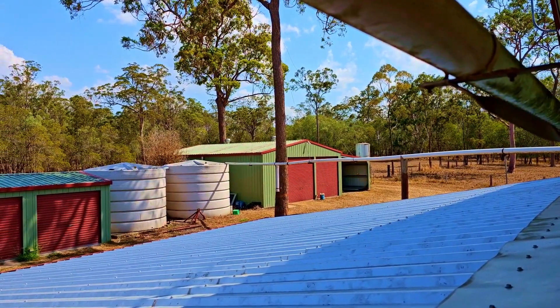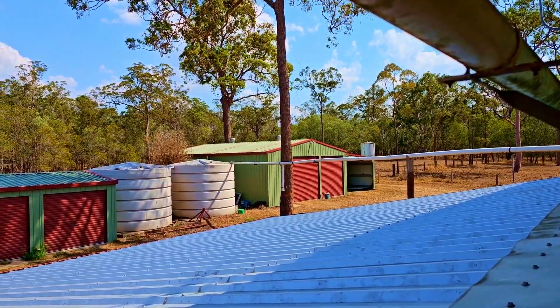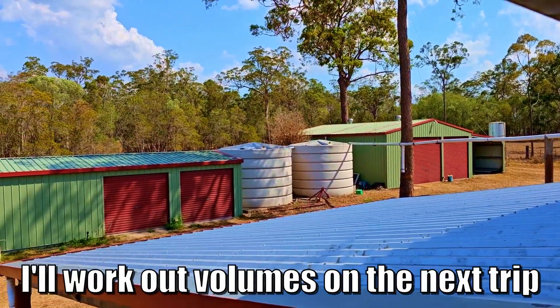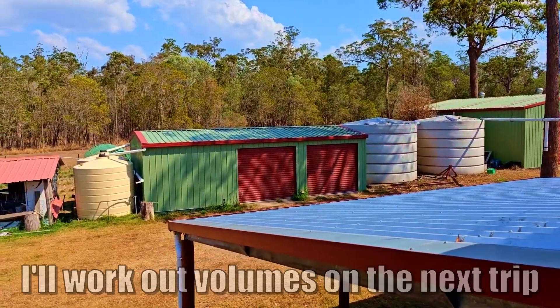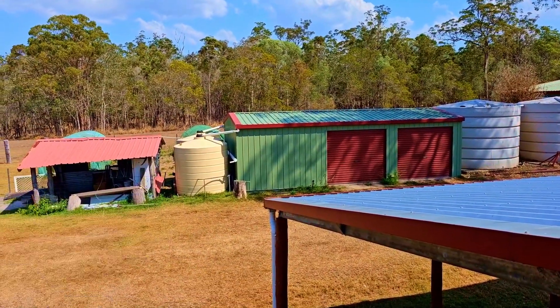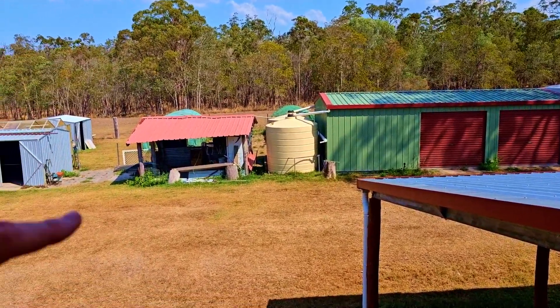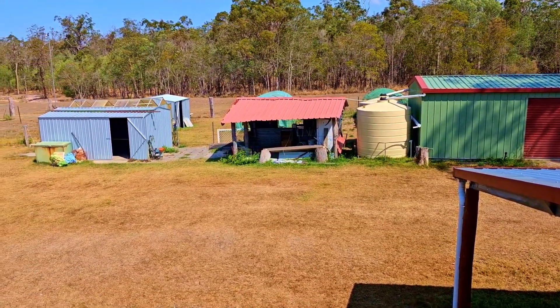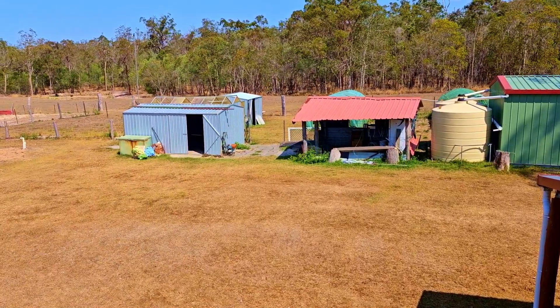There's our nice big double bay shed and there's a little carport at the end. There are a couple of large water tanks - I'm not exactly sure how many liters. There's a little storage shed and a couple of tanks that get pumped up from the dam. That's their dog shed - they had a number of chocolate labs. Over there we just have a couple of little sheds.